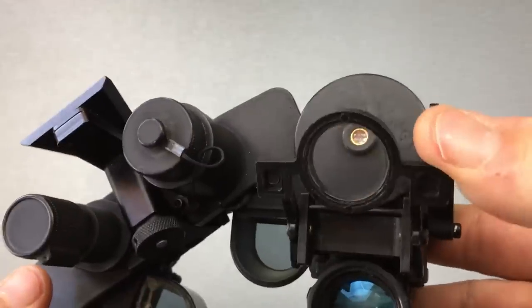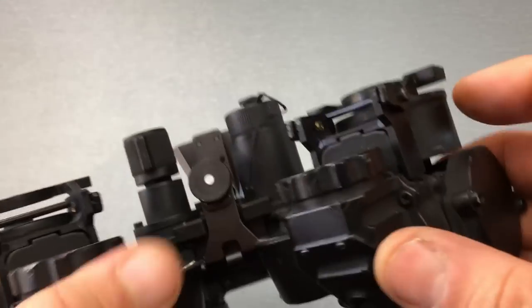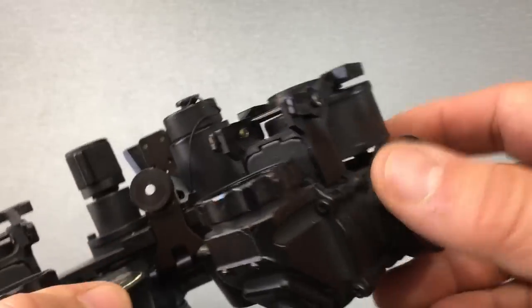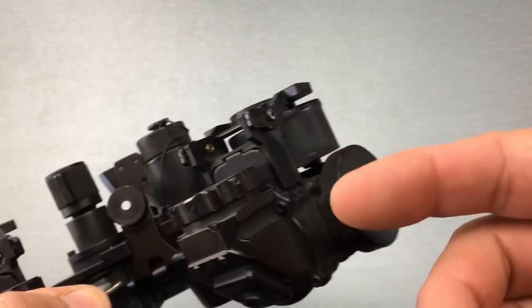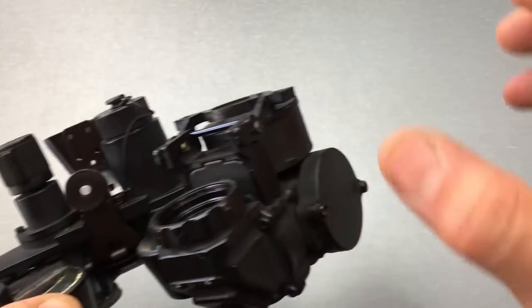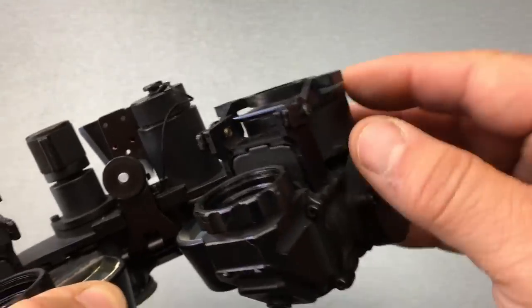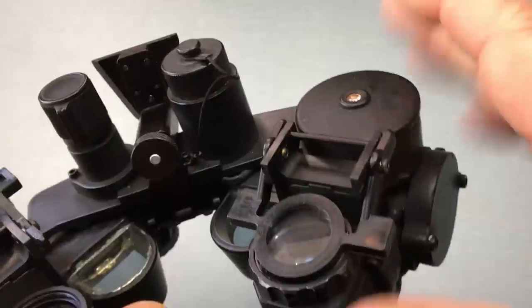These right here are lens refocusing accessories. Typically when you're using night vision, you're going to have your objective lens focused at infinity distance — basically everything 30 yards and out will be in focus, and anything up close is going to be blurry. For example, from a military standpoint, if you're going to place a charge on a door, by using this refocus accessory and flipping it down, you'll get near focus instantaneously. Then once you're done, you just flip it up and you're back to infinity focus.